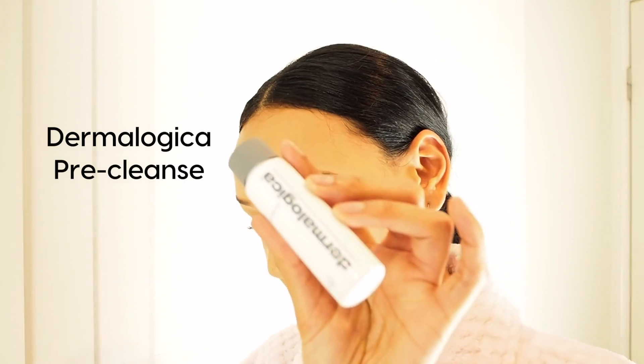My skin is looking pretty good today so I'm going to use my pre-cleanse and then the Ren. I like to apply it on dry skin — I don't wet my face first. It feels like an oil as you rub it in, and then when you add water it transforms into this milky cleanser texture. It's like a two-step cleanse.